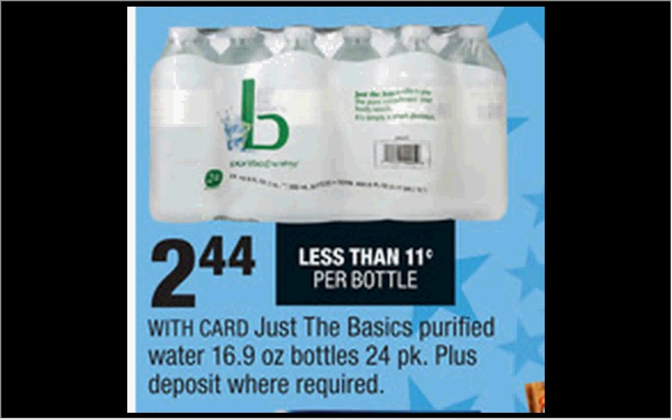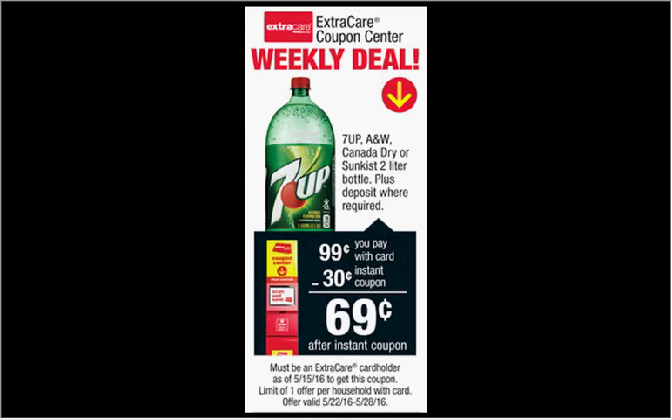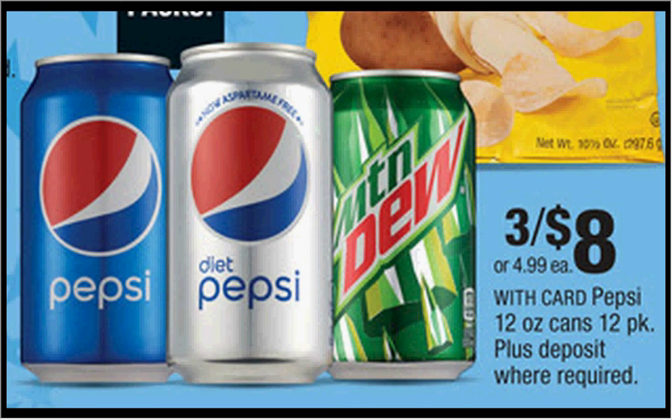Just the basics purified water — the 24 pack is $2.44, no coupon needed, that's a pretty good deal. When you slide your card under the Magic Coupon Machine, you'll get a $0.30 off coupon on a 2-liter of either 7UP, A&W Root Beer, Canada Dry Ginger Ale, or Sunkist, making it $0.70. And the Pepsi Fridge Packs are on sale 3 for $8 this week.